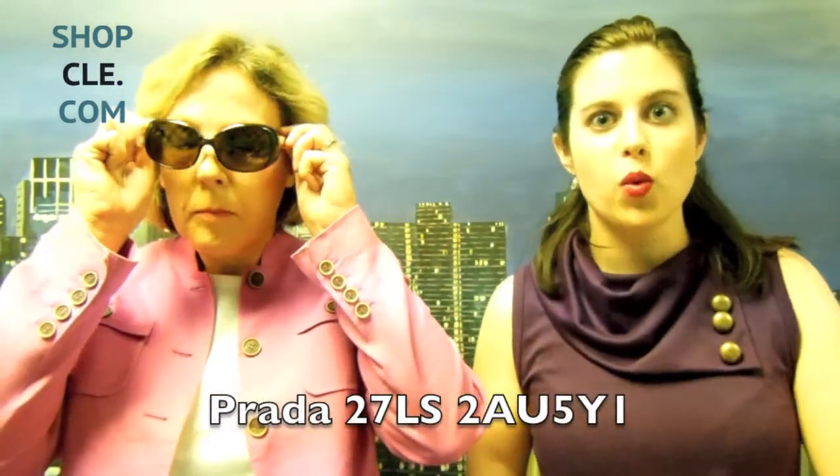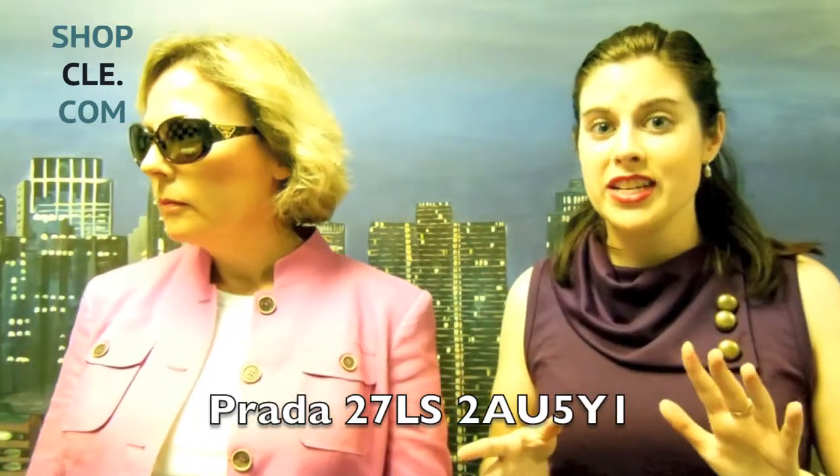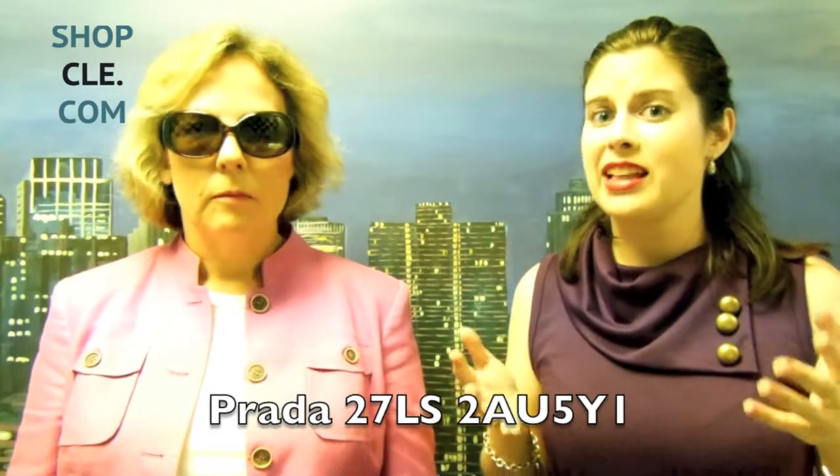Next, I'm going to show you a rounded Jackie O by Prada. These are the Prada 27LS's. As I've said in previous recommendation videos, I love Jackie O sunglasses because who doesn't want to be as classically fashionable as Jackie O?